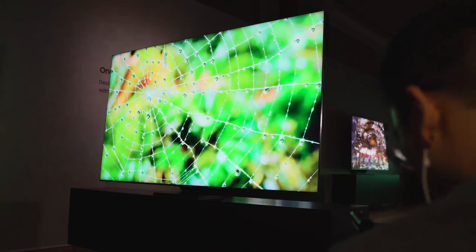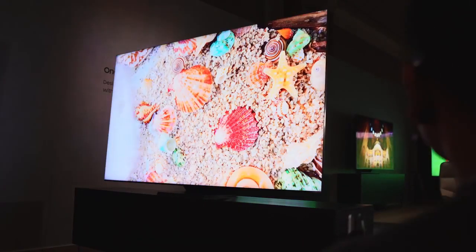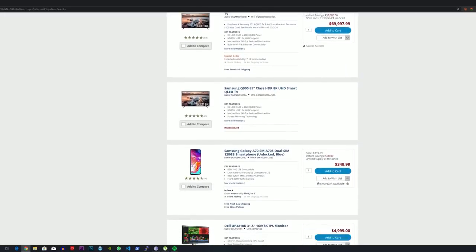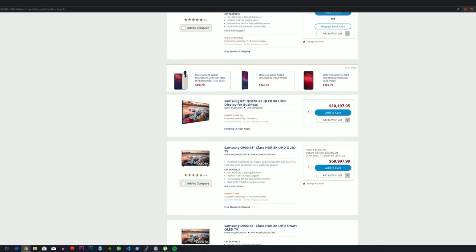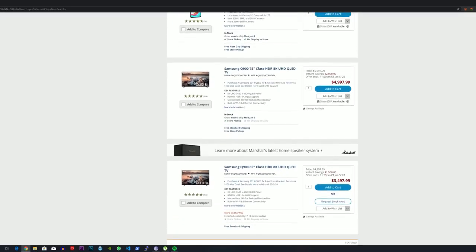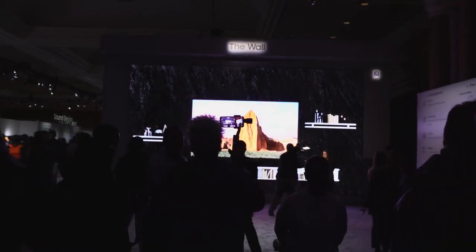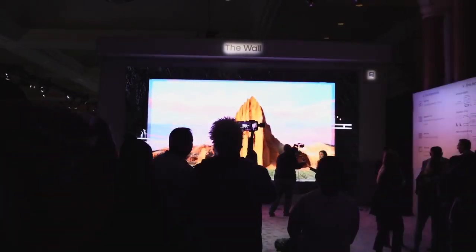A big shout-out to our sponsor, B&H Photo, where you can pick up the Samsung Q950 and the Odyssey G9 monitor when available, or other 8K TVs. Thank you for checking this out — if you have any questions or comments, let us know. Don't forget to like, share, subscribe, and always enjoy your entertainment.